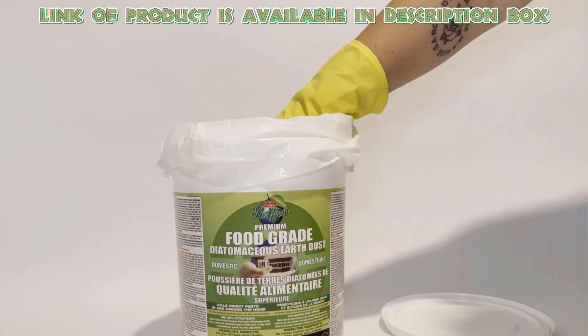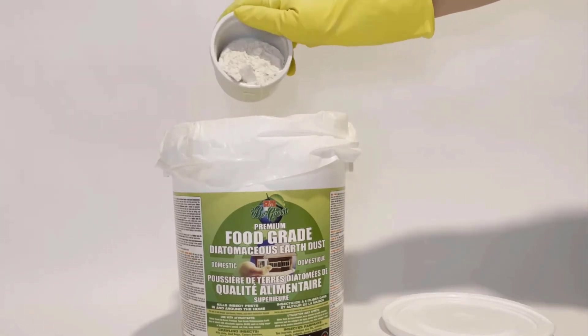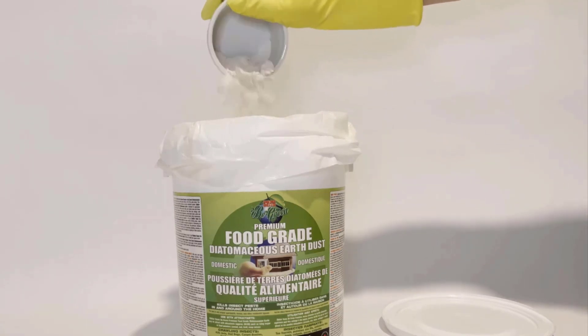Diatomaceous earth is a chemical-free powder that can eliminate different types of pests, including bed bugs. Sprinkle it in areas where bed bugs are hiding. It will dehydrate the bed bugs and then kill them off eventually.